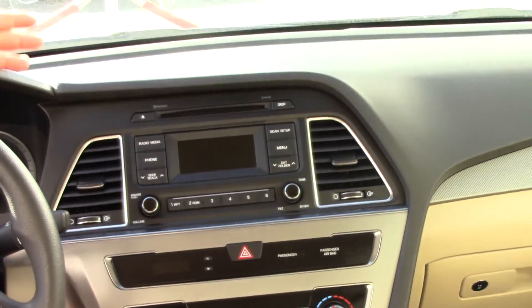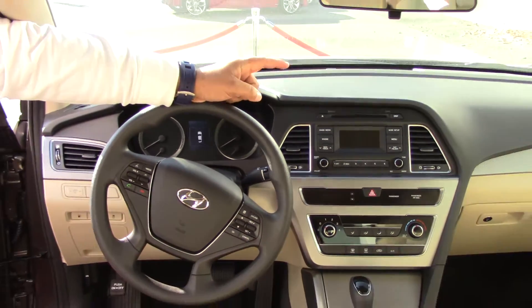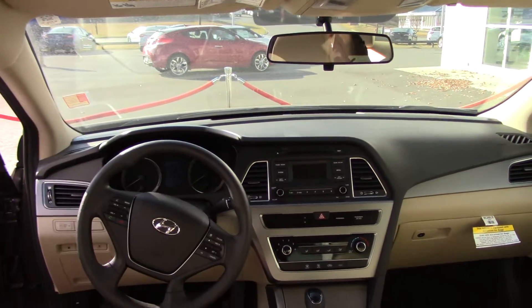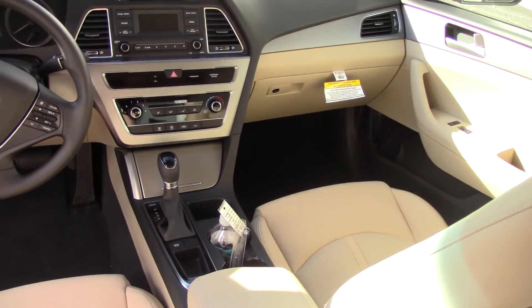And also right here in the center you have AM, FM, XM radio, CD player. That XM radio is free for 90 days. You also have real nice and easy controls there for the AC and heat, and right here you have drive mode as well.